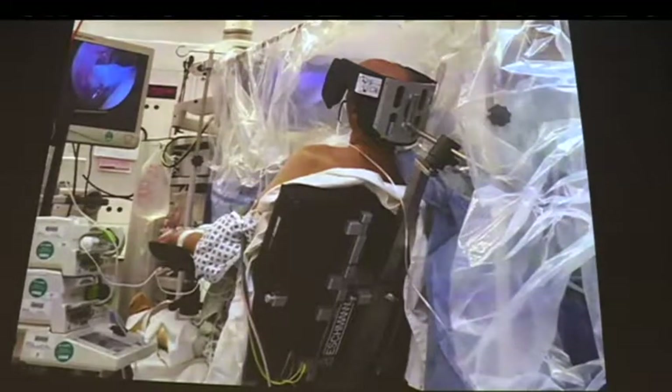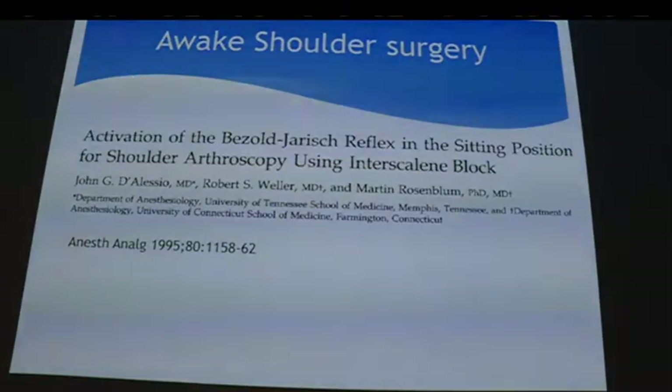The block has to be good. I don't have a block room, so I give the block and the surgeon takes 20 minutes to position and drape — by the time they're ready, the block has cooked. Sometimes patients need some sedation or supplemental local from the surgeon for posterior ports, but I haven't converted any patient to general anaesthetic in the last three and a half years. Patient feedback is great.